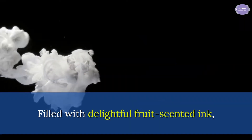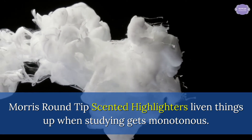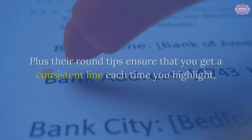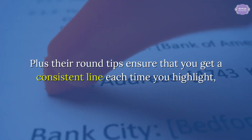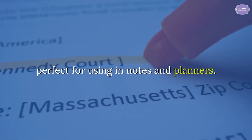Filled with delightful fruit scented ink, Morris round tip scented highlighters liven things up when studying gets monotonous. They're retractable, making highlighting extra convenient. Plus, their round tips ensure that you get a consistent line each time you highlight — perfect for using in notes and planners.